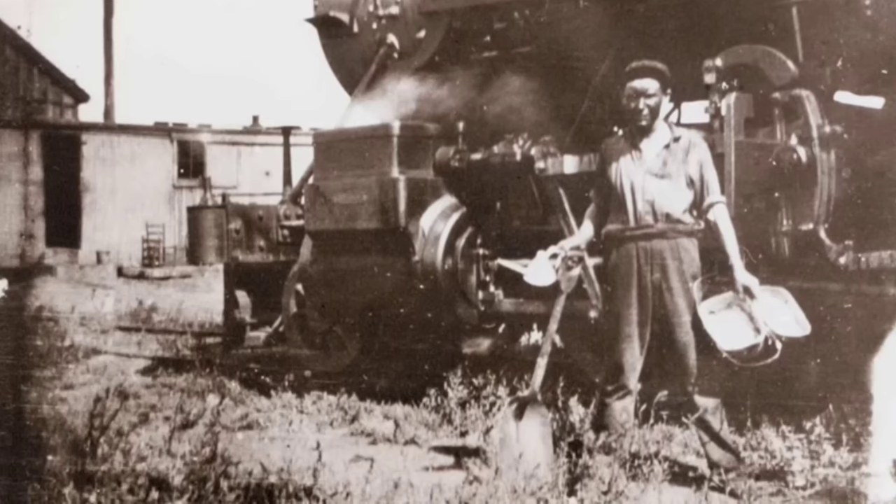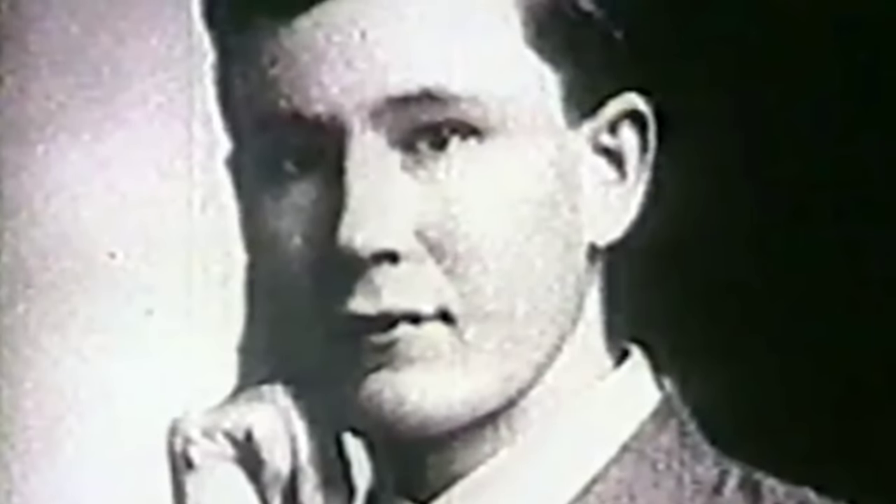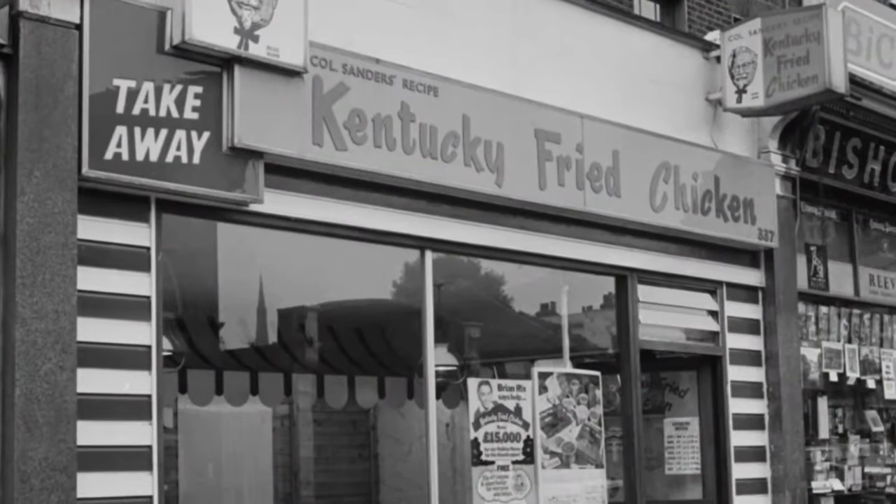That all changed, however, when Sanders made his foray into the food industry. His first venture was a small service station in Corbin, Kentucky, which doubled as a humble diner where he served meals to travelers passing through. Sanders' main offering was, of course, a deceptively simple yet delicious dish of fried chicken, which he meticulously developed using a secret blend of 11 herbs and spices that coated the chicken before frying.